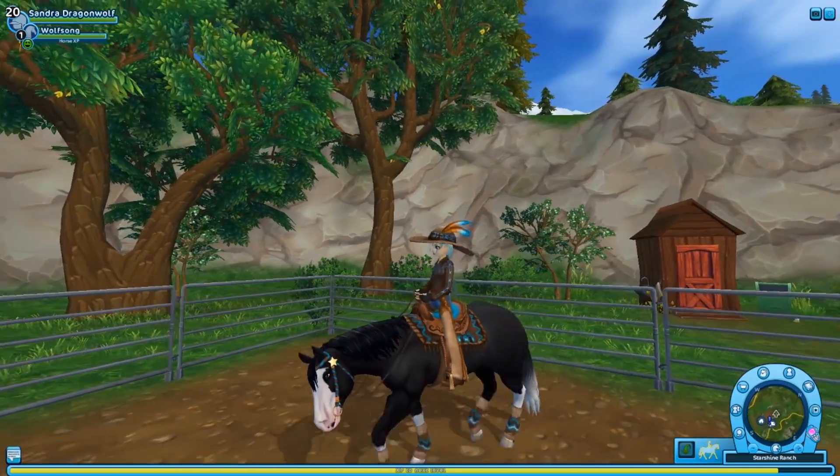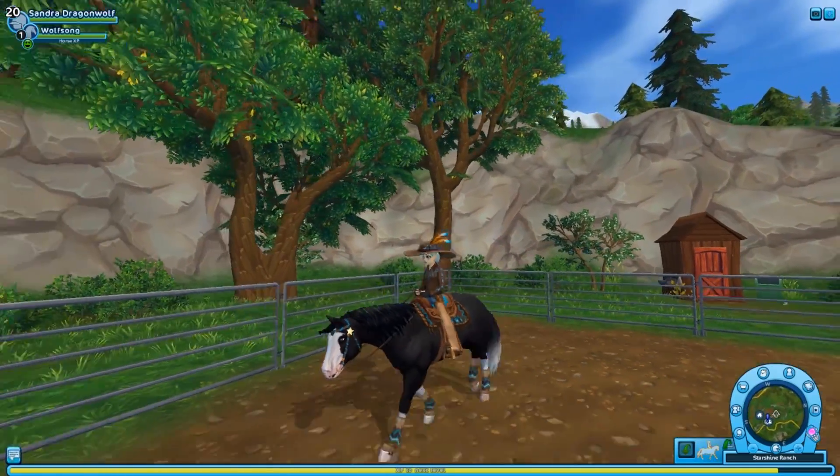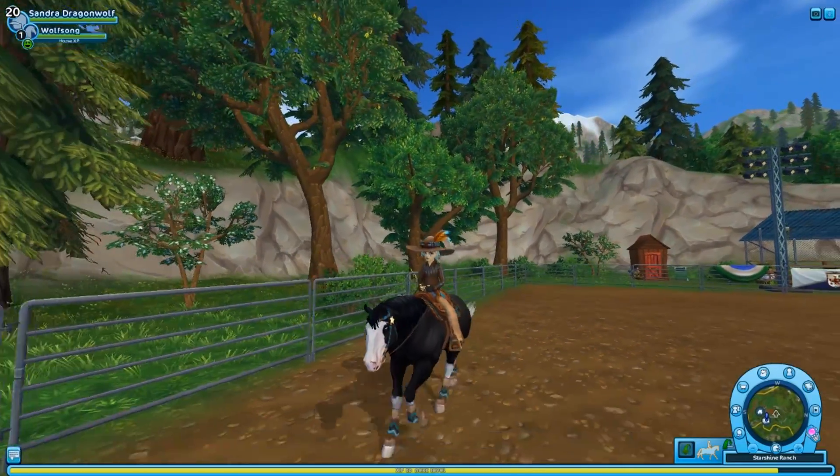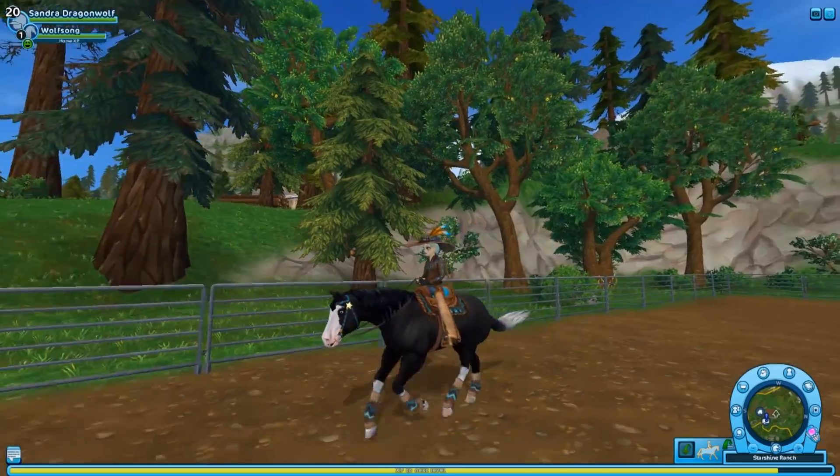Let's go trot. Not bad, I like it — my character is sinking into the saddle a little but it's fine. And there's the canter. It looks really nice honestly, I really do like it.